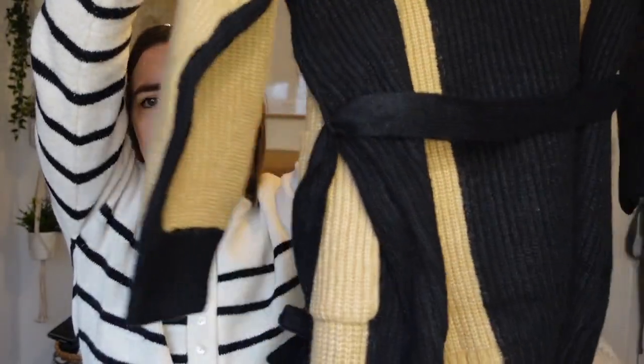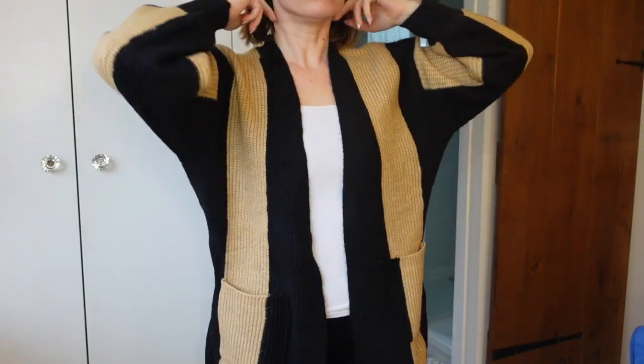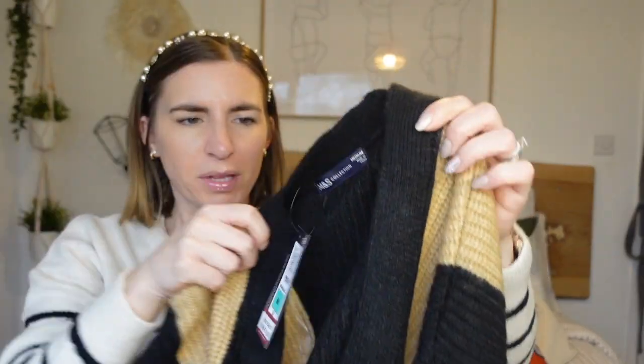I also randomly saw this cardigan — I spotted it a few weeks ago but didn't really need it and wouldn't want to pay £35 for it. But it was down to £11, so I thought that was a very good discount. They did it in gray but I got it in black and camel. It's basically a long cardigan with a tie, slightly balloon sleeves, and pockets. I think it'll look really nice with leather leggings or jeggings. I got it in a medium — it looks a really nice length.